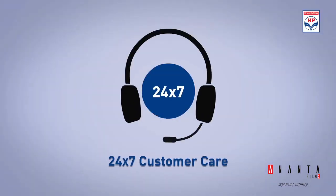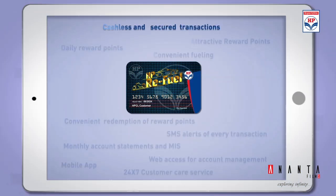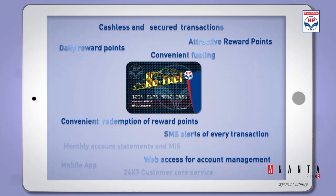And if there is something which the user needs help with, there is always a 24/7 call center. HP Refuel Digital — a unique digital loyalty card program with attractive reward points.